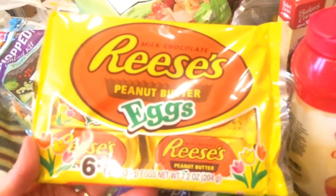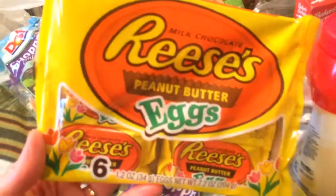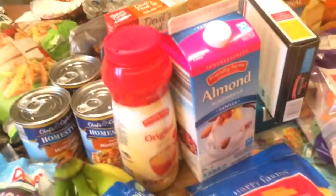Last but not least, I got this for my husband's Easter basket — some peanut butter eggs, $2.99 for six. They're the real big ones. So this is my shopping haul. Thank you for watching.